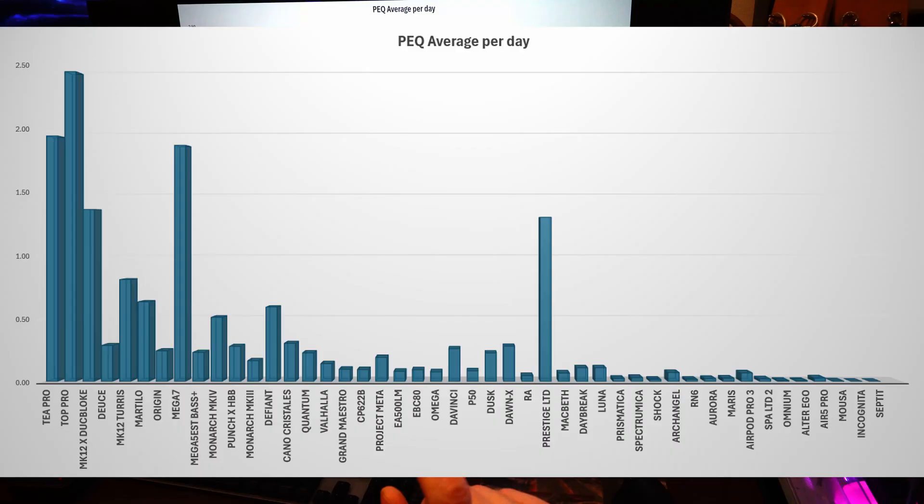Here's the average per day — we take the number of requests divided by the number of days it's been up. At the front of the list you have the T Pro and the Top Pro, and those numbers are still very high. The Top Pro takes over now because it hasn't been on YouTube as long as the T Pro. Even though there have been fewer requests, it's been on less time, so the number of requests per day on average are about 2.5. I am constantly sending out Top Pro and T Pro PEQ settings to people. Then the X-DuckBloke collab has a huge spike — it's only been around for 3 months and just started shipping. The Deuce drops right down to about 0.25 requests per day even though it had quite high total numbers, because it's been on YouTube one of the longest.